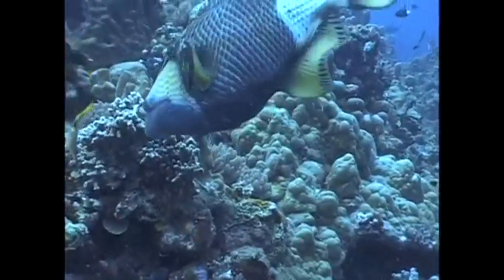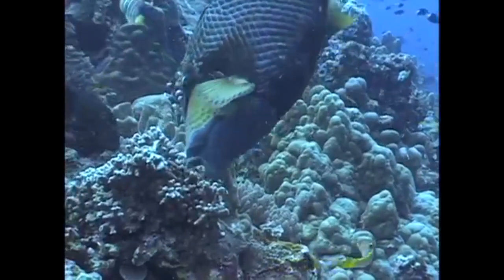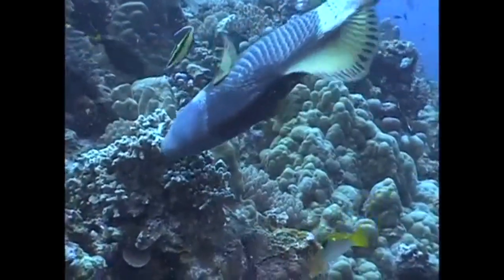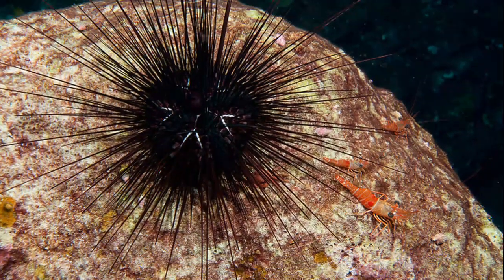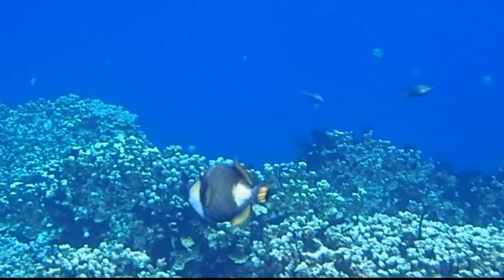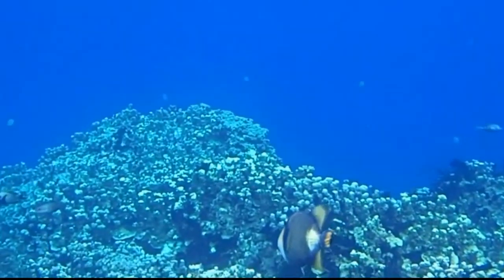Titan Triggerfish primarily feed on organisms that inhabit the bottom of the sea floor, such as coral, crustaceans, and sea urchins. They use their top and bottom fins to easily move through the water column.